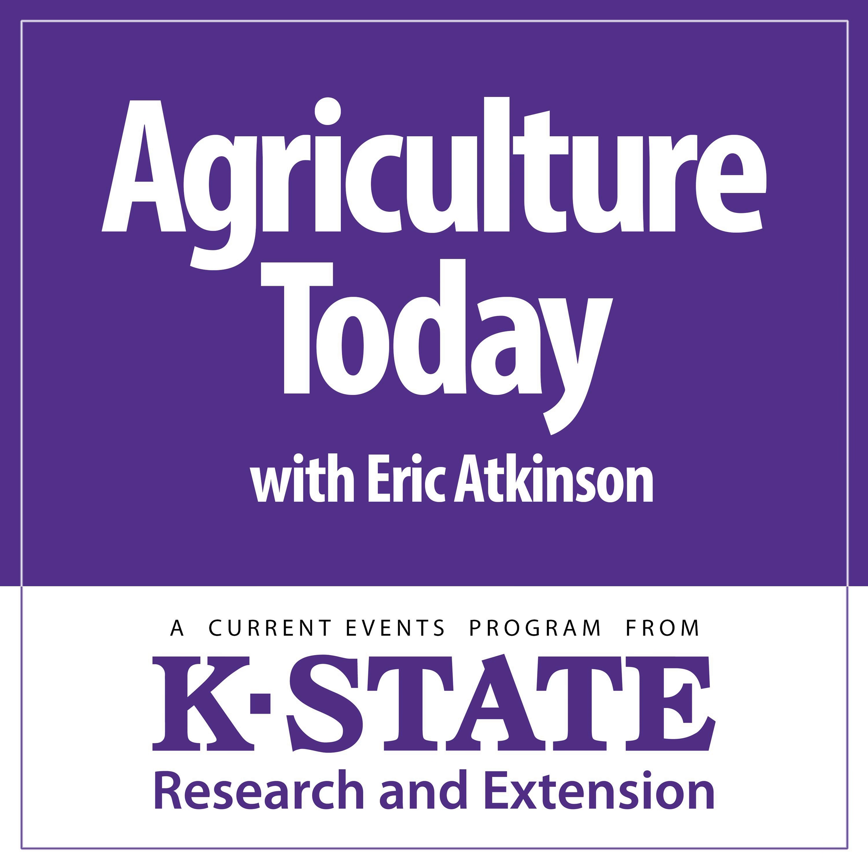And with that, our time's away. Today, thank you for being along with us. Eric Atkinson here. This has been Agriculture Today over the K-State Radio Network.